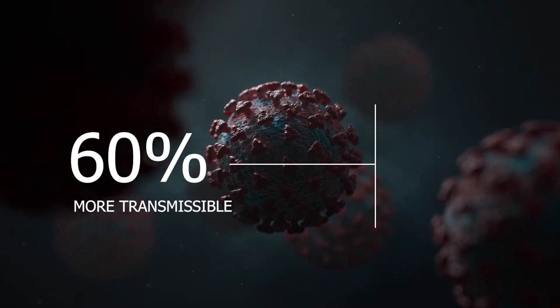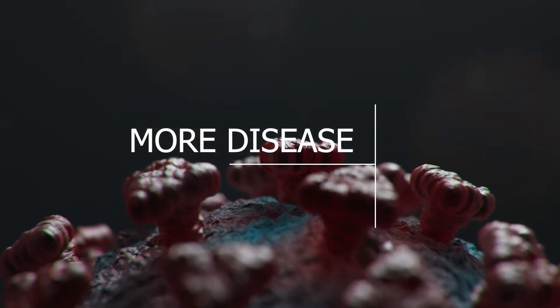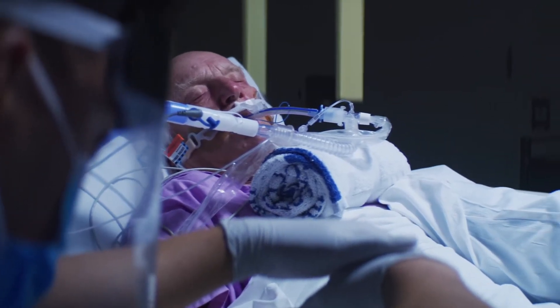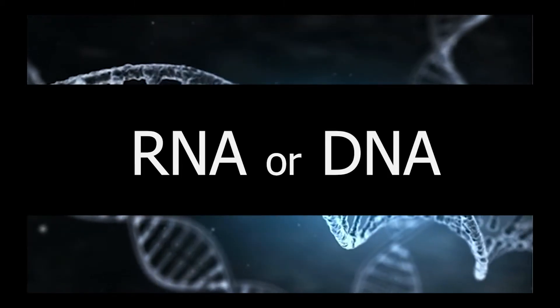Far more worrying than the change in symptoms is that the Delta variant is 60% more transmissible than the original virus and also seems to cause more disease. It is supplanting all other strains around the world, and one dose of a vaccine is less protective than with other strains. So how does the virus work, and why is Delta more contagious?